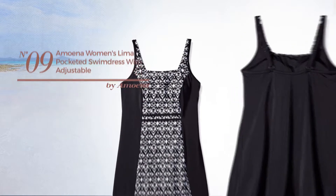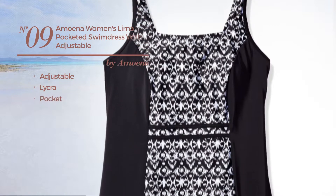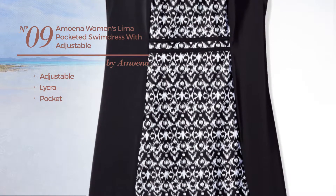Number nine: produced with adjustable lycra, with a pocket, available only in this color combination.